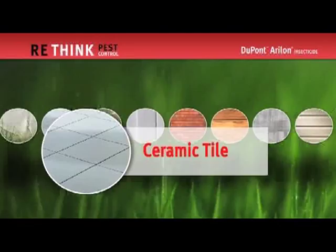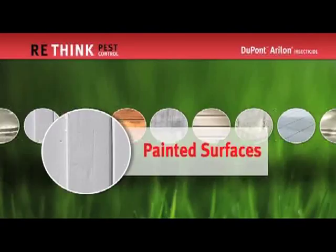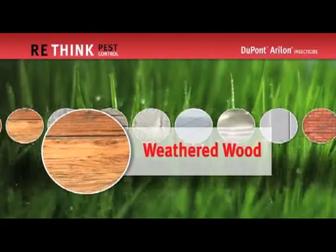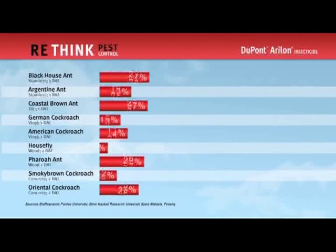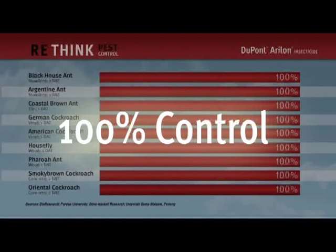The active ingredient in Aerilon has been tested and proven effective, both short and long term, on many common surfaces. Pest control is a results business. In fewer than two days, studies show that Aerilon can provide 100% control of many key insect pests.